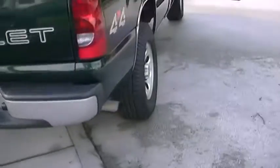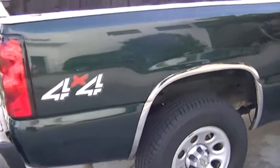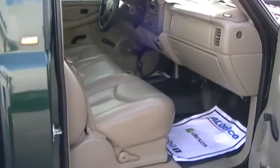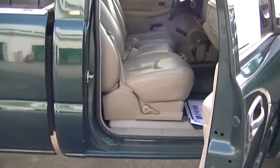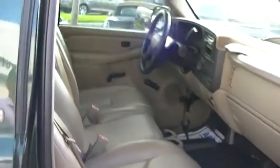This truck has got everything you will need. My name is George, my number here at the dealership is 561-278-3217, my extension is 2645. You can also text me or call me on my cell phone at 561-436-2158. Thank you.